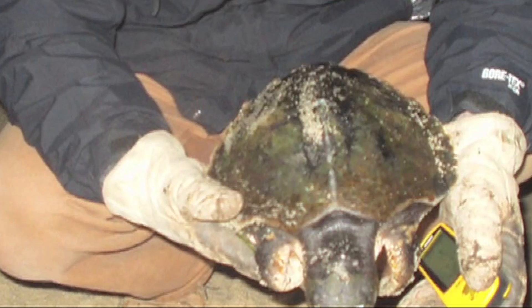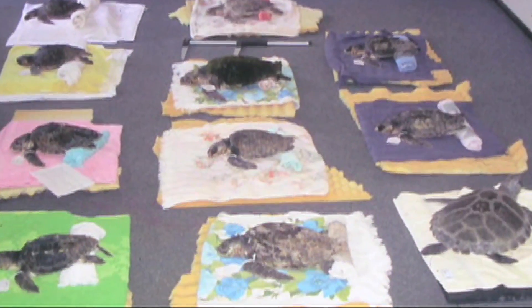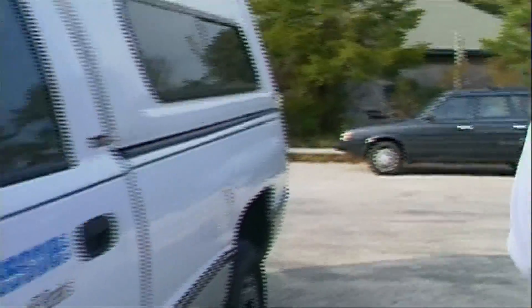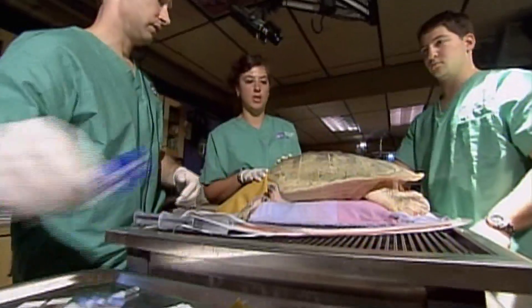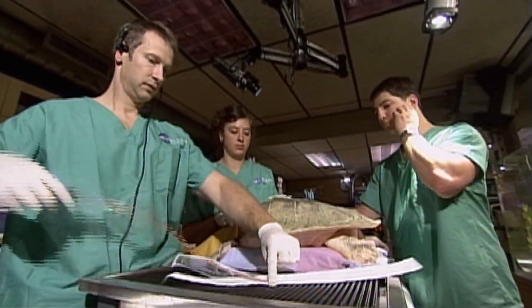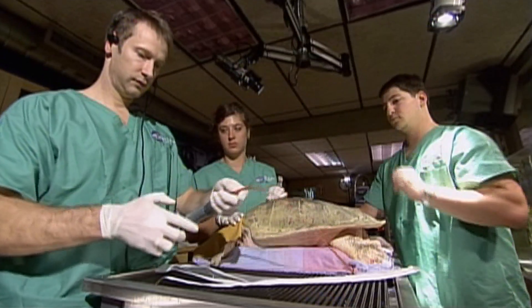Every year these cold, stunned Kemp's Ridleys wash up on the shores of beaches such as Cape Cod, often unconscious and battered. But there's still hope for them — a team of rescue volunteers jumps into action. For example, here we see Orion, one of those Kemp's Ridley sea turtles, being rushed to an aquarium hospital for treatment.